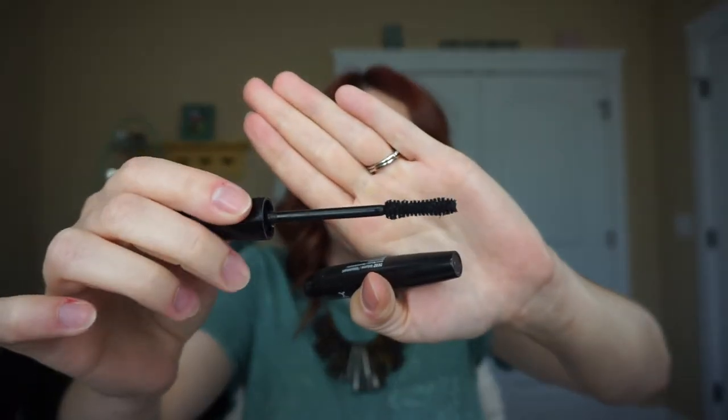Then we have another mascara — this is the NYX Doll Eye Mascara. This was a good mascara as well; I swore by this when I got it. However, once I started using that Essence Mascara, that took over. But this is a good mascara and I would recommend it.